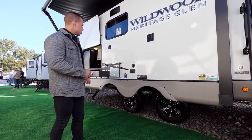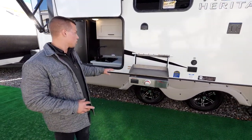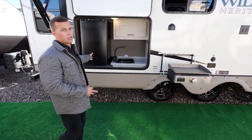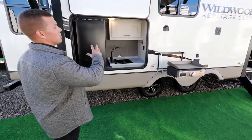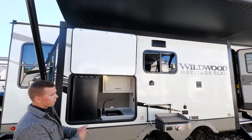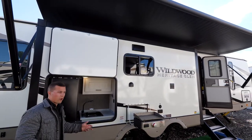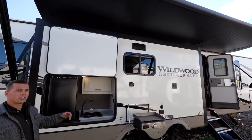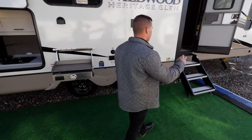This coach has an outside camp kitchen that comes with a griddle, a plumbed sink, and an extra-sized mini fridge. The kitchen is underneath the awning along with the front door, so even on a rainy or misty day you're covered.